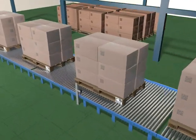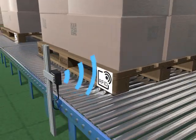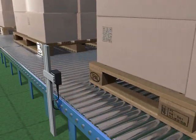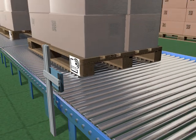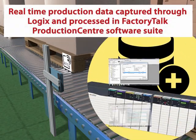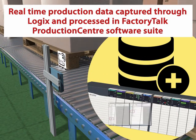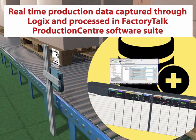Data capture of what product is on which pallet is also captured by a radio frequency ID system using tags mounted on each pallet. Information is captured on production data, lot numbers or logistical data, and communicated again over Ethernet IP to the controller and then passed up to FactoryTalk Production Centre.